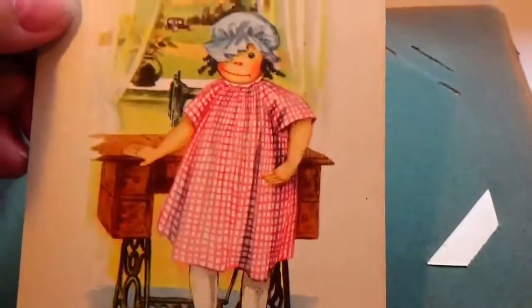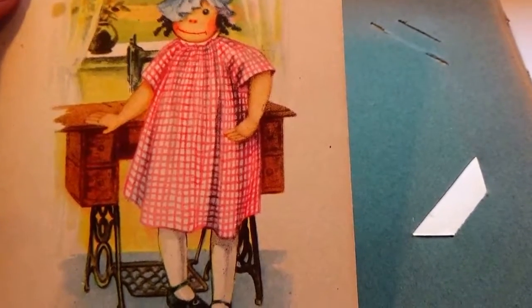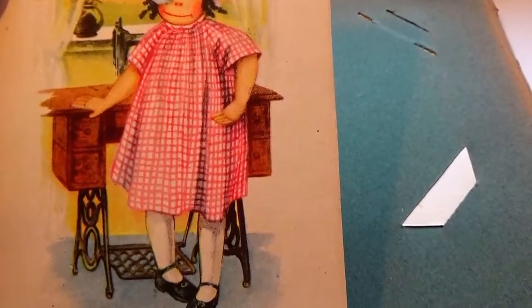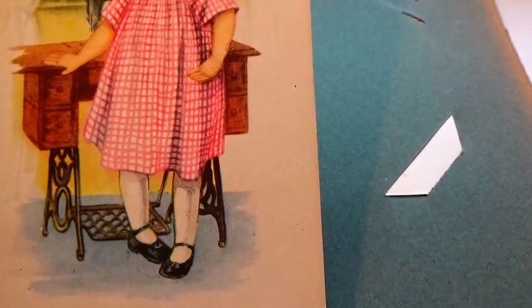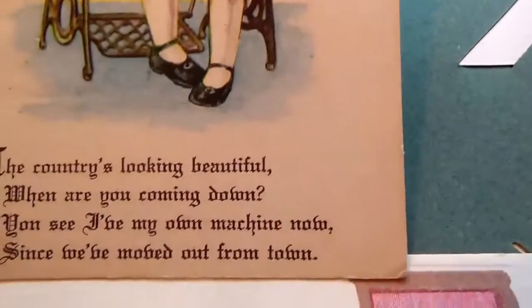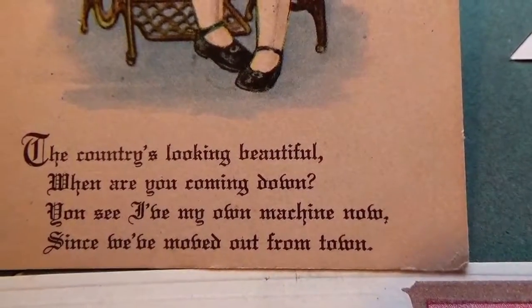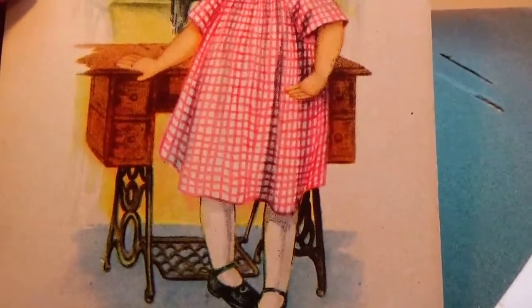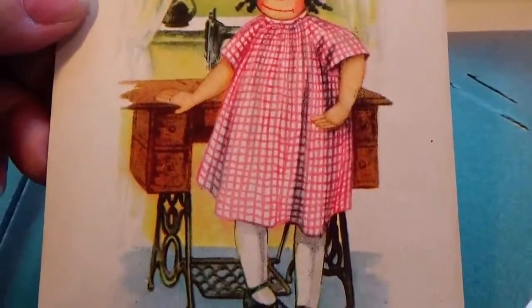Okay, and then we have this one like a raggedy Ann doll — look at that, the countryside looking beautiful. 'When are you coming home?' Can't really read it — 'since our mother out of town' — read it for yourself. Not quite sure what kind of card that is, but look at the old sewing machine. You know, sometimes it's looking beyond just the front picture — looking at what's behind. Old sewing machine, cool.